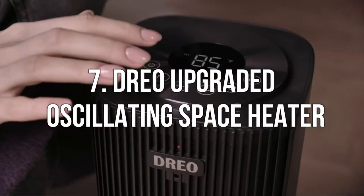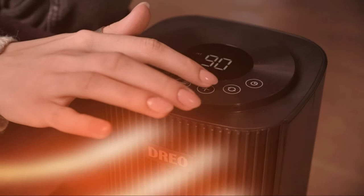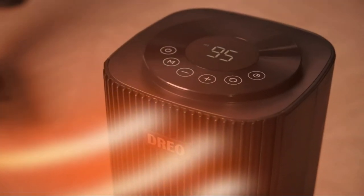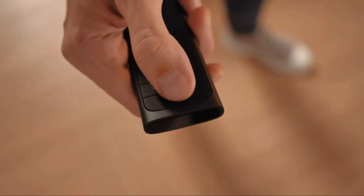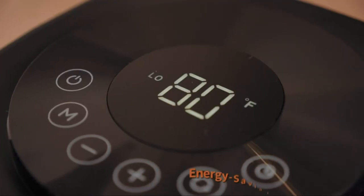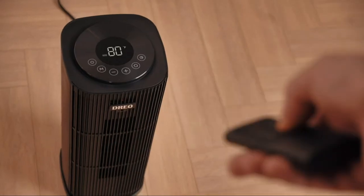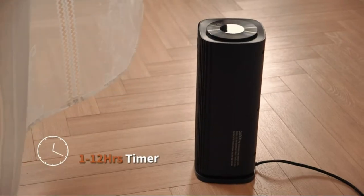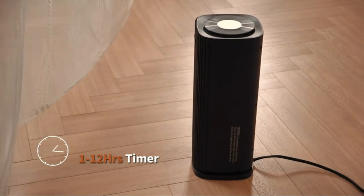Number 7. Dreo Upgraded Oscillating Space Heater. Space heaters are an excellent way to keep your home warm when it is cold outside. They can create a welcoming, warm, and cozy atmosphere in your home. Heating is fast and effective — an oscillating space heater heats as it rotates from side to side, quickly and evenly warming an entire room while maintaining a consistent temperature.